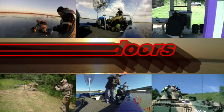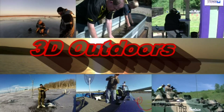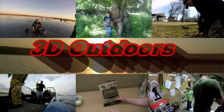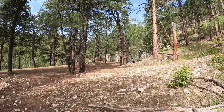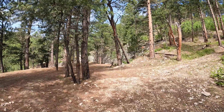Today on 3D Outdoors, we're going to be visiting the Chinese Wall. The China Wall.